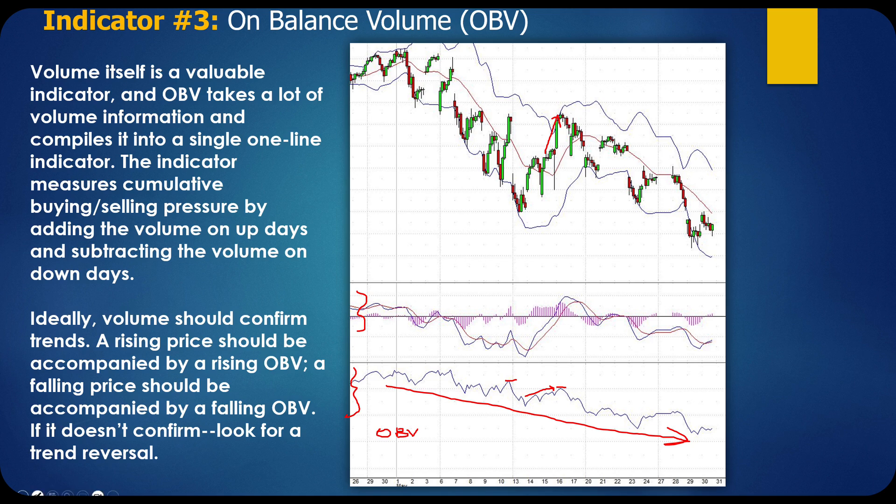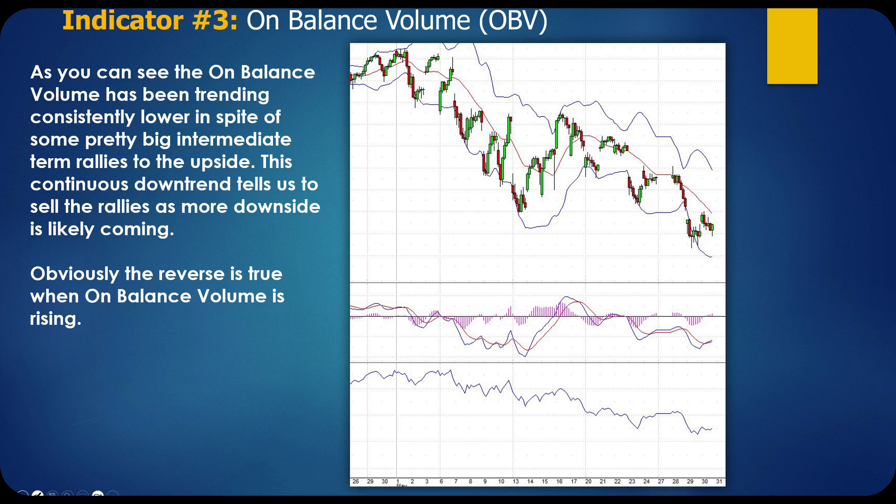In the real world, when you're looking at these charts, you're always wondering: is this a breakout? Is this a sustained breakout? Have we really changed trend? Or should I short this breakout? As you can see, the on-balance volume has been trending consistently lower in spite of some pretty big intermediate-term rallies to the upside. This continuous downtrend tells us to sell the rallies, as more downside is likely coming. Obviously, the reverse is true when on-balance volume is rising.